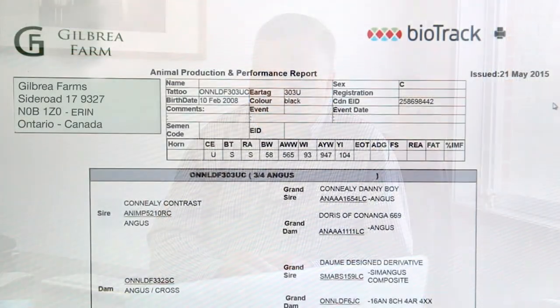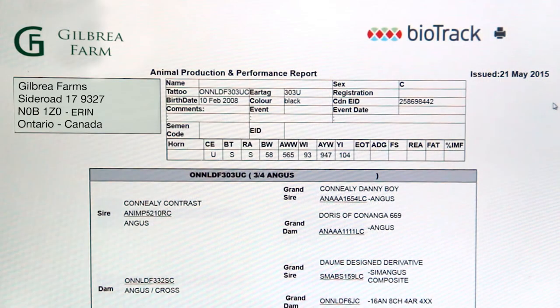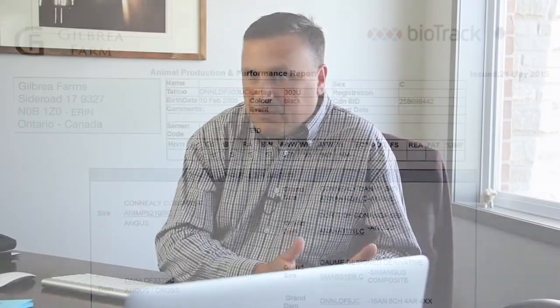The absolute number one benefit is simplicity. Most farmers don't like capturing data and this makes it simple for them. Furthermore, if someone's interested in buying any of my animals, I can bring up a report, take a screenshot and email that to the potential customer. Another new feature is the ability to add your farm logo to all of the reports generated in the system — a good way to brand not just animals through pictures, but your farm and your operation.